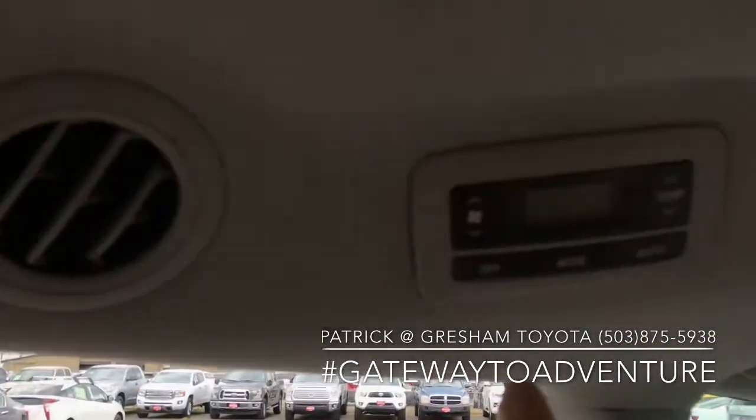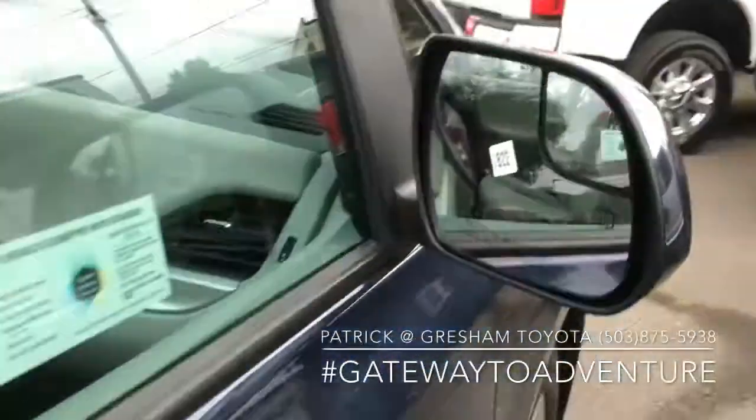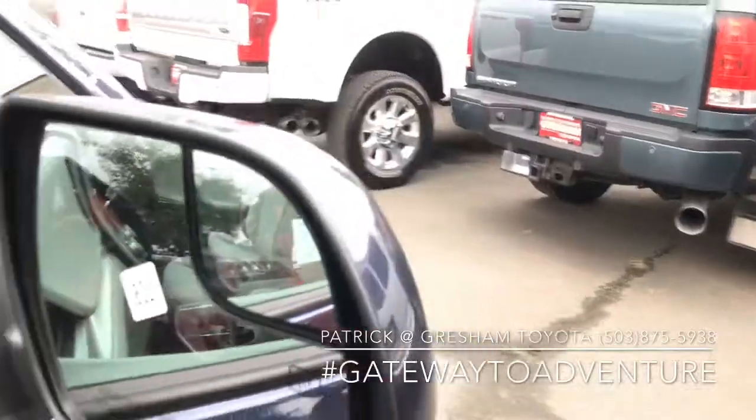Really spacious. It is three-zone climate control as well, so you have a separate control back here for the rear passengers. They all come with the blind spot mirror.